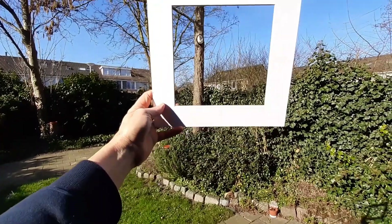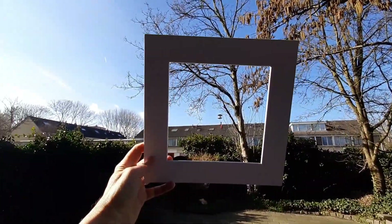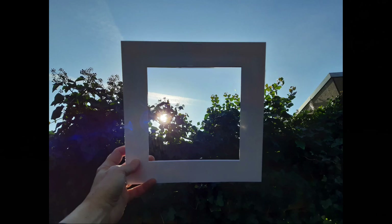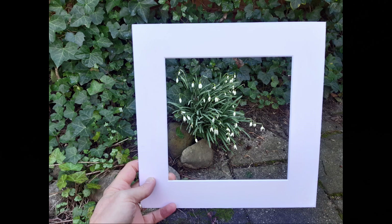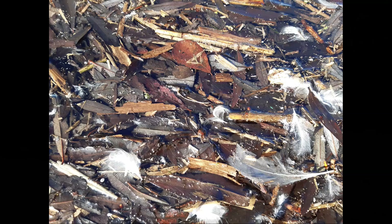Another idea is to walk around with a viewfinder, looking for an interesting composition, and take pictures. After going for a walk in your garden or elsewhere, you have all these pictures. Look at them and choose 4 or 5 you like the most, and use them as an inspiration source for an abstract artwork.